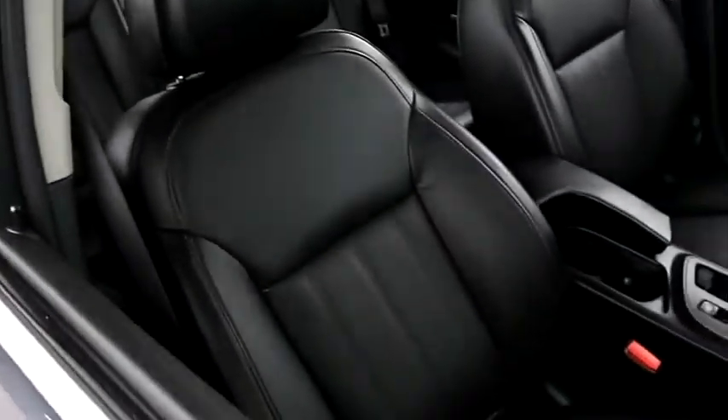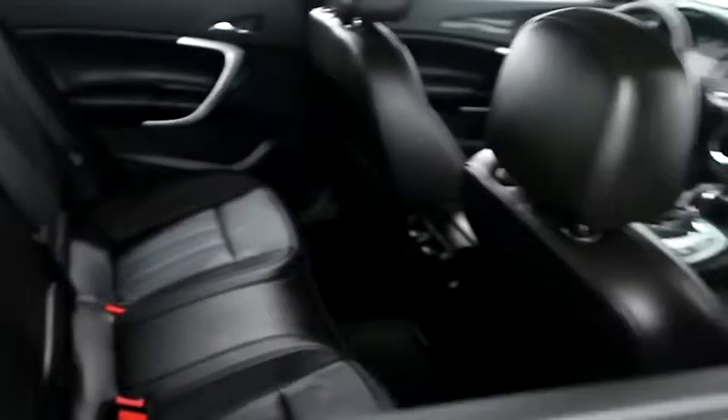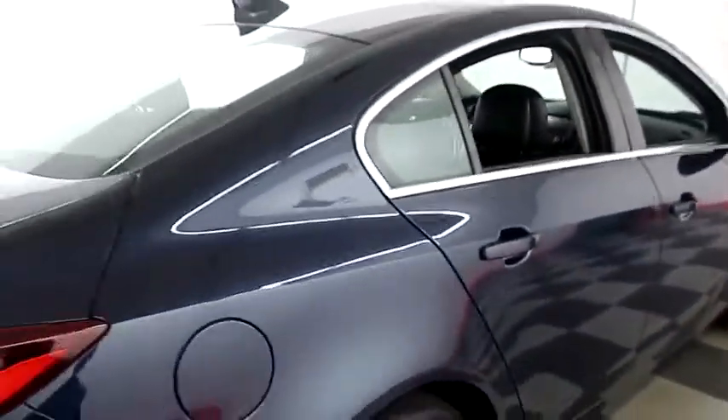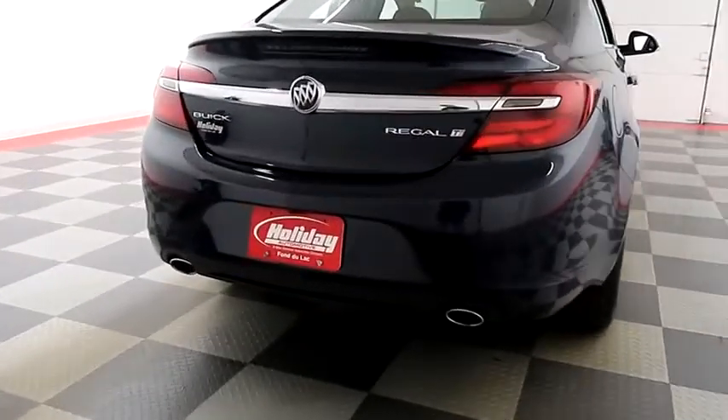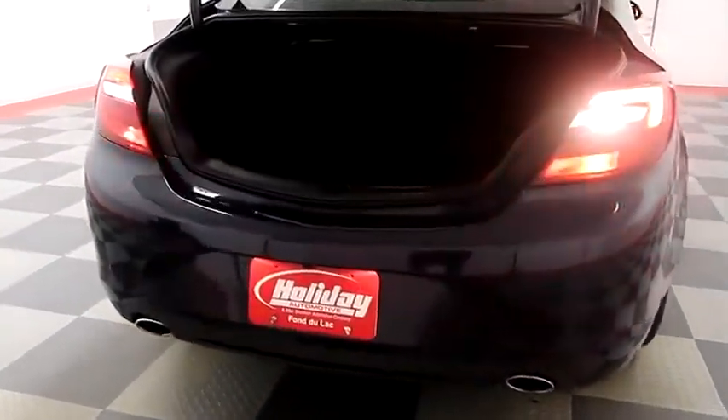Inside, leather interior — seats are clean all the way throughout. One more look down the passenger side, then swinging around to the back end. You have dual point exhaust and a rear backup camera on the back.